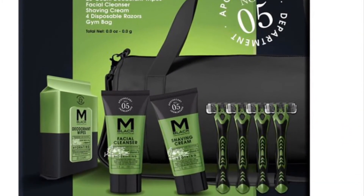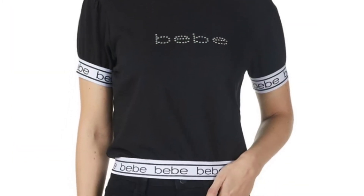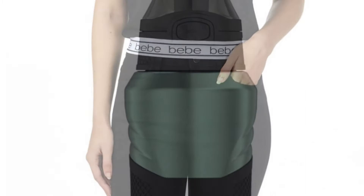Essentials for men's shaving and keeping their skin amazing. How about this cute little BB set with a shirt and pants? That'd be cute.